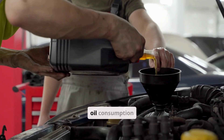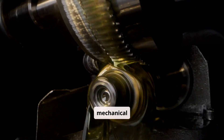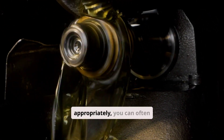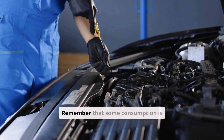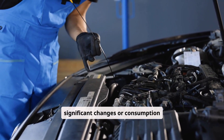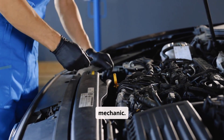Monitoring your engine's oil consumption provides valuable insight into its mechanical health. By understanding the warning signs of excessive consumption and responding appropriately, you can often address developing issues before they escalate into catastrophic failures. Remember that some consumption is normal, but significant changes or consumption beyond manufacturer specifications warrant prompt attention from a qualified mechanic.